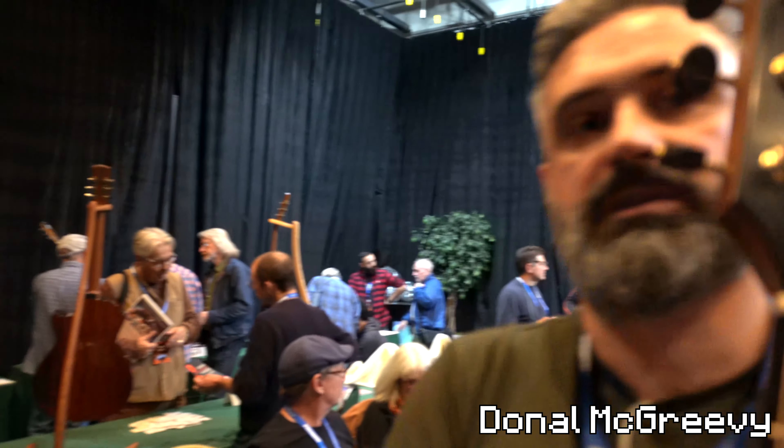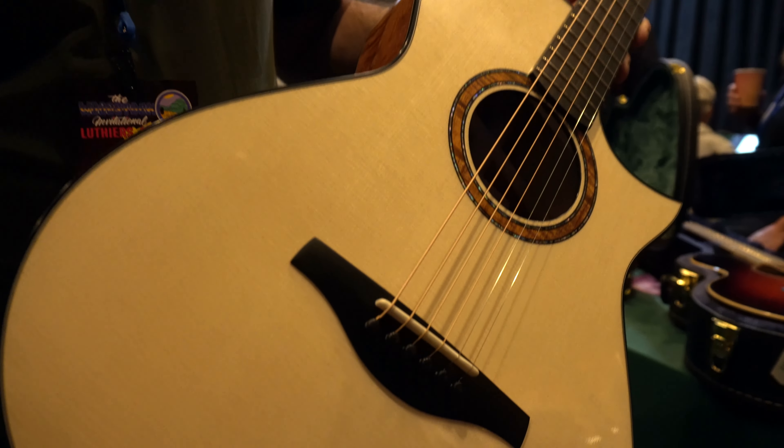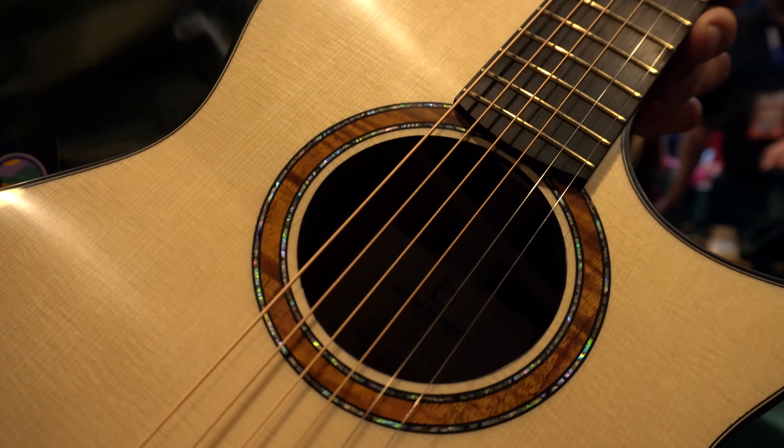My name is Noel McGreevey, guitar maker from the north of Ireland, and I've brought this Model 2 to the show. It's the smaller of the two guitars I make.